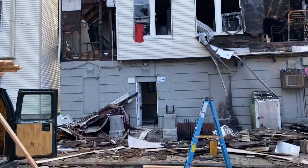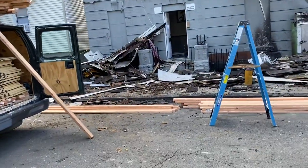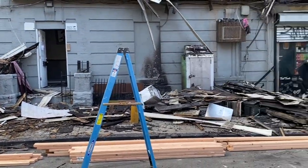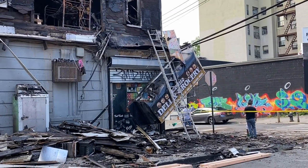I just want to show you the particulars of what's left over of the building and all the debris. The store didn't get touched but I'm sure they have massive water damage in there.